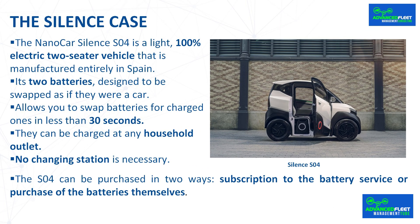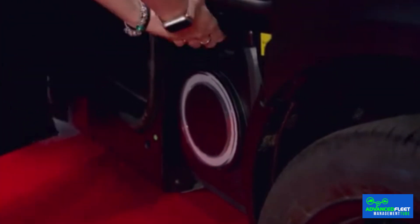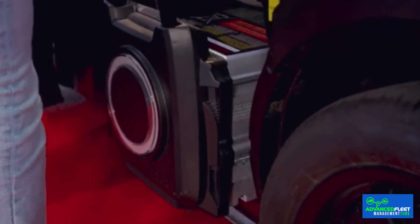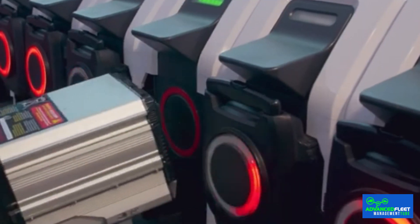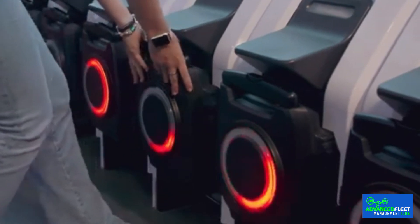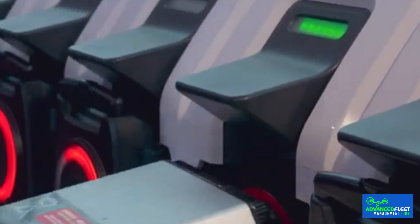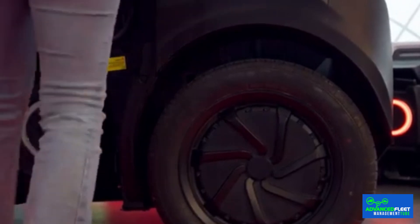The NanoCar Silence S-04 is a light 100% electric two-seater vehicle manufactured entirely in Spain. Its two batteries are designed to be swapped as if they were a suitcase. All Silence brand electric vehicles share the same battery swapping system used by their electric scooters, allowing battery swaps in less than 30 seconds. Batteries can be charged at any household outlet or swapped at one of the 120 battery stations with 1,200 swap points in the main Spanish cities. Before the end of the year, the company will have 160 stations and 1,600 battery swapping points in Spain.